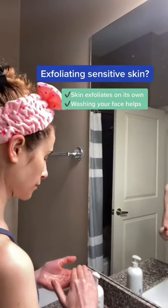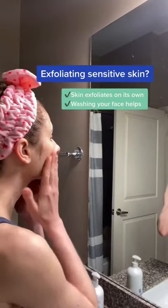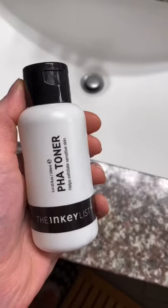What is the best exfoliant for sensitive skin? There's a good chance you're actually already using it, and that's your finger pads. Simply by cleansing your face, you are dislodging shedding skin cells.